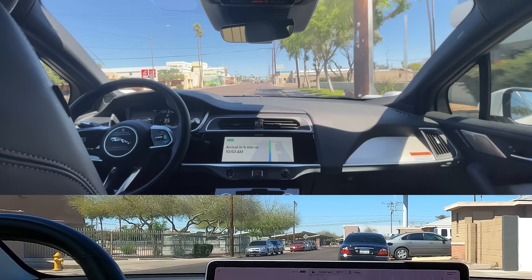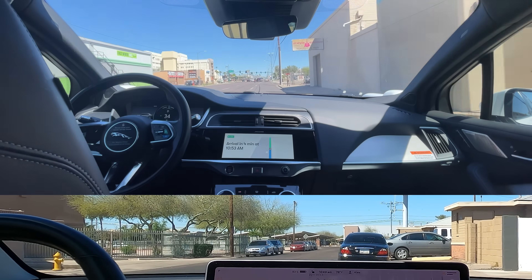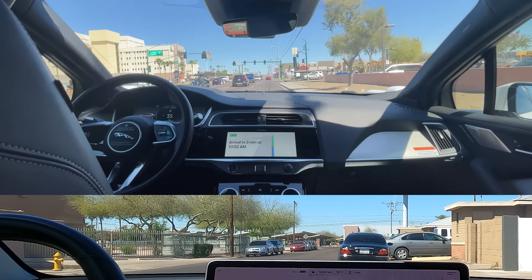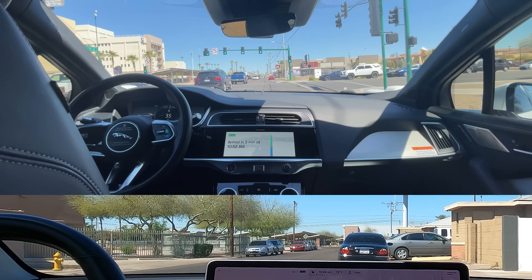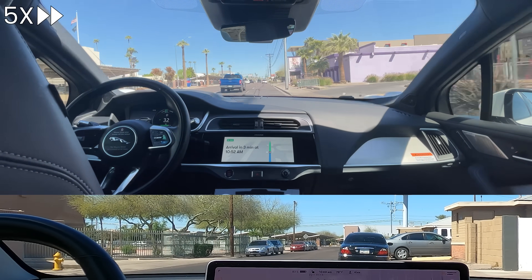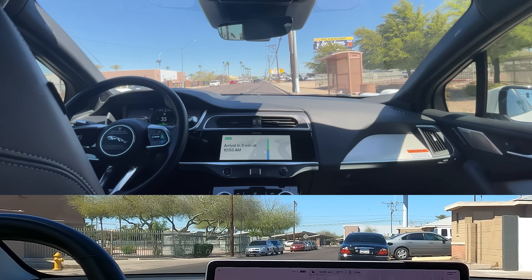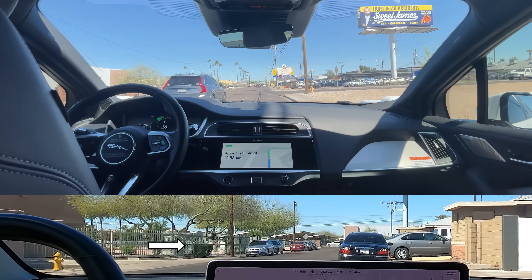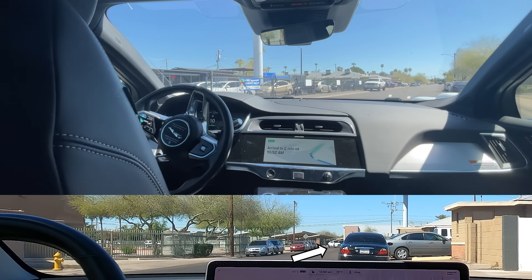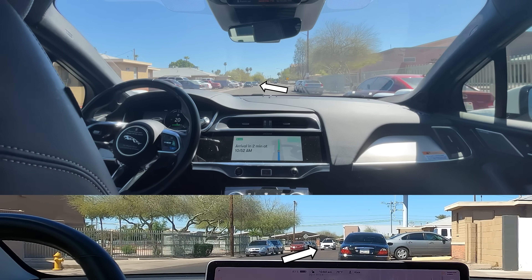I just got a text message from the Tesla FSD driver — they just arrived. We're not too far behind; it says we're three minutes away. It's a pretty clear day today, there was no traffic, so we had a really smooth drive. Now Waymo is making its last right turn and approaching the final checkpoint, proceeding on East Montecito Avenue. I can see the Tesla right there on the left side.